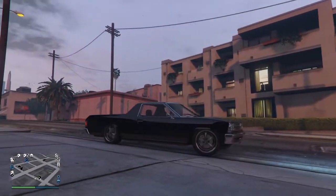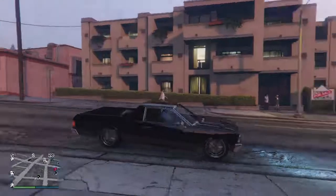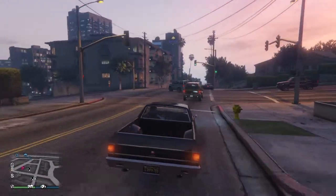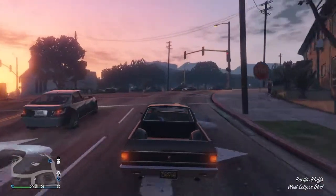Hi, darling! Come over any time. I'll give you a make-over.